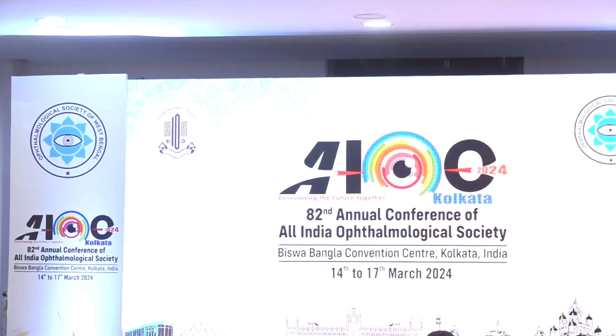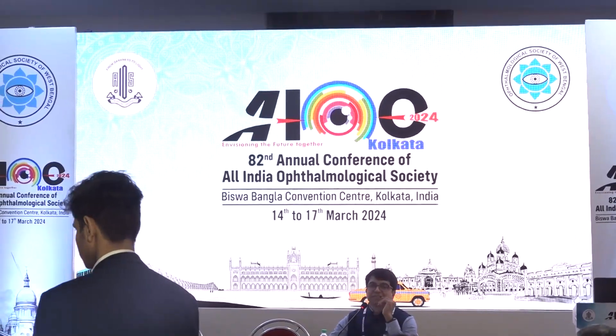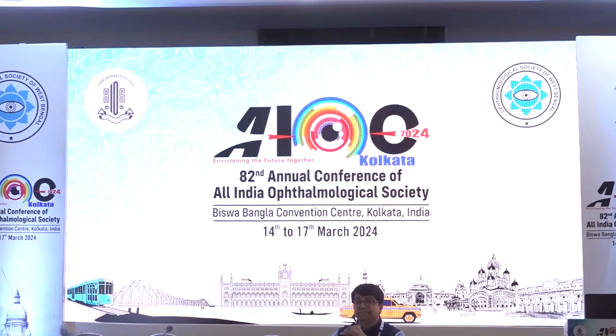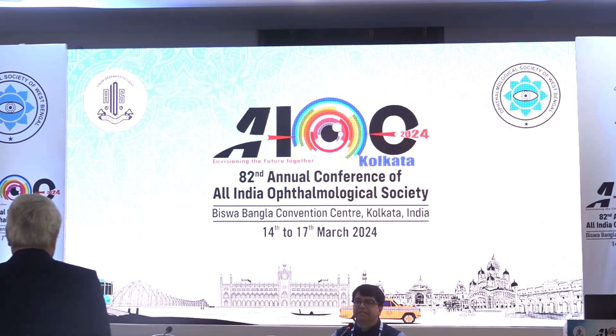If it is a grade 1 limbal dermoid it is insignificant — less than one-eighth of a clock hour. I don't recommend surgical excision unless the child is concerned about cosmesis. As was pointed out, they always have significant astigmatism leading to amblyopia, so I would recommend laser correction. The reason I would not recommend LASIK is that you have a focal absence of limbal stem cells at that area, so the LASIK flap edge would invite epithelial ingrowth and so on. I don't recommend LASIK. Maybe a PRK is a good option.